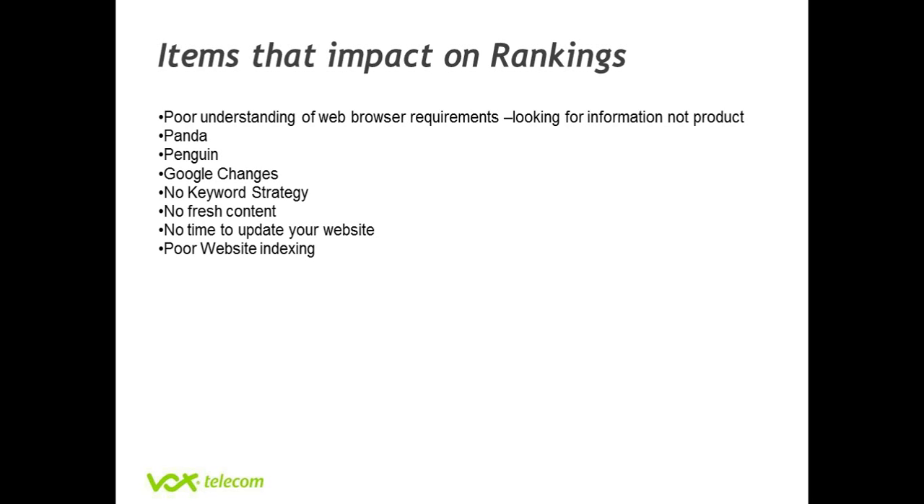If you're not doing this, it's generally because you don't have the time to update your website. If you don't have the time to update your website, somebody else will be updating theirs, which means your ranking will decrease — and in turn your website will become a pointless exercise. The other thing that people battle with is indexing of the website, not understanding what elements of the website Google looks at before it ranks you.